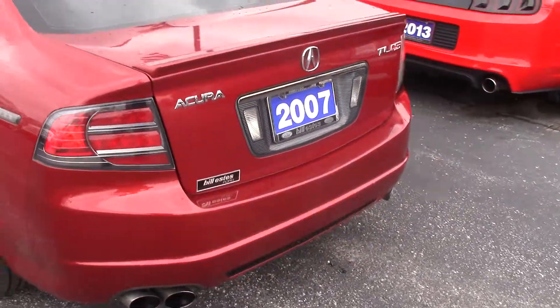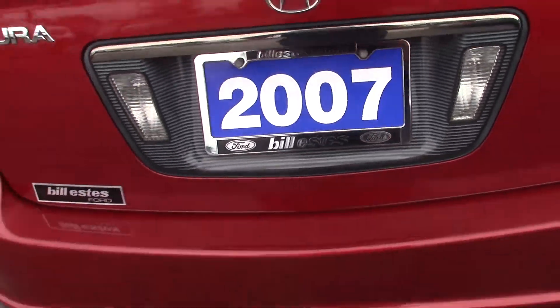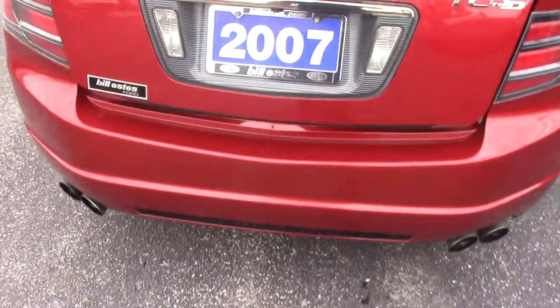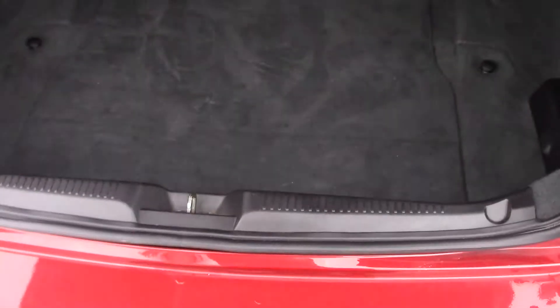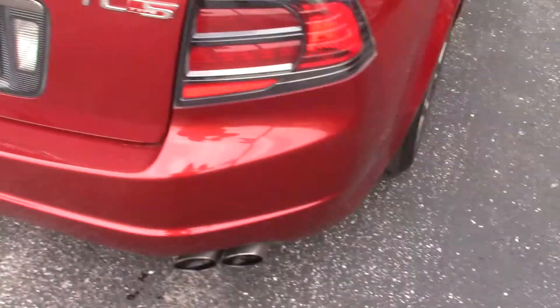This vehicle is loaded up. We do have a rear backup camera. A lot of trunk space as well. The car has been well maintained.